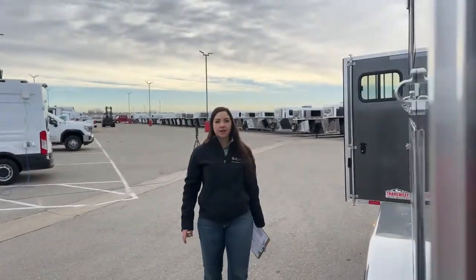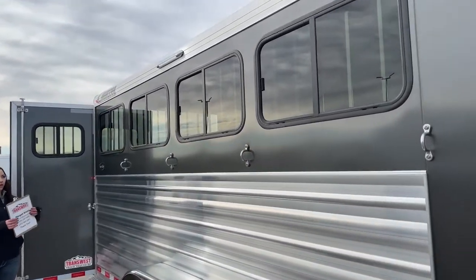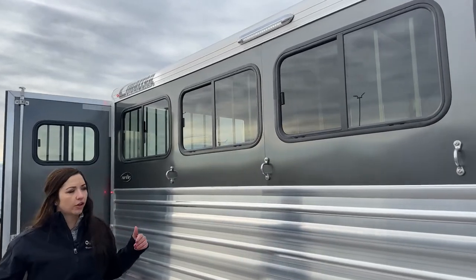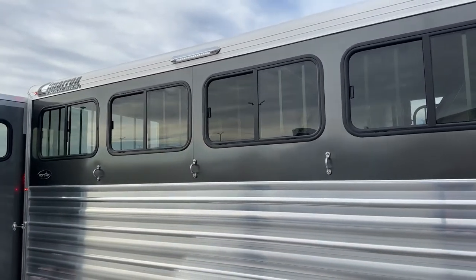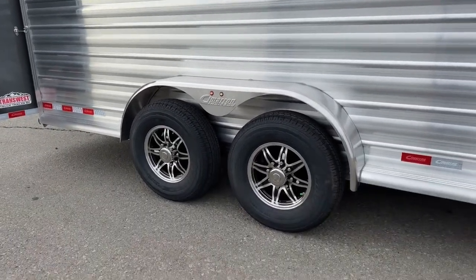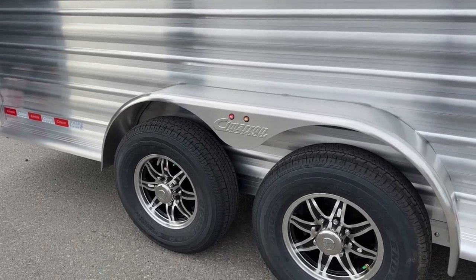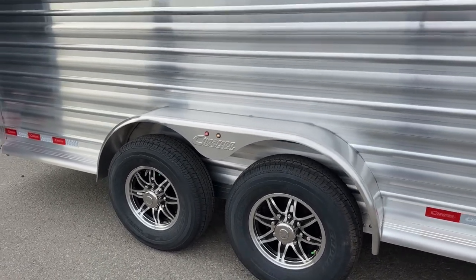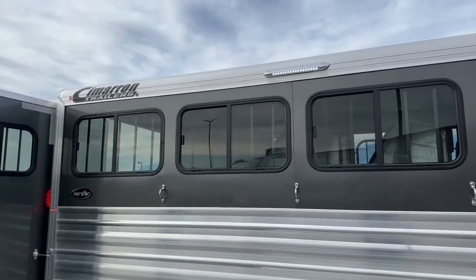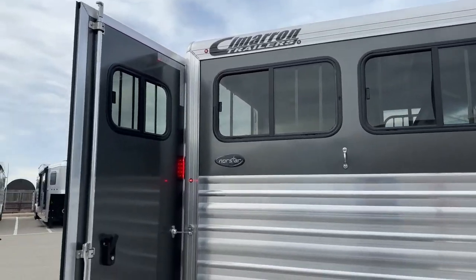Coming out to the hip side of the trailer, we've got our four bus windows. Those open up partway so you can pick and choose how much airflow you want. Down below, we've got our four hooks. We've also got two 7,000-pound Dexter torsion axles with 16-inch aluminum wheels. I really like the look of this trailer with that charcoal metallic exterior and those black and silver wheels — it just puts a great look together. Up above, we've got an LED light so if you're tacking or untacking in the dark, you've got that light available as long as you've got a battery source.